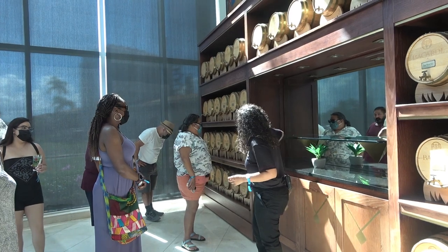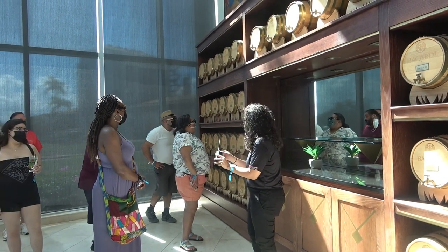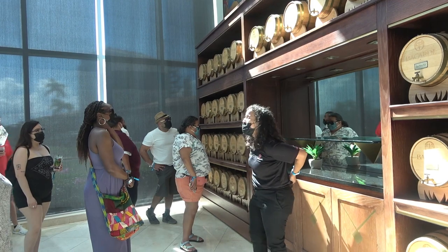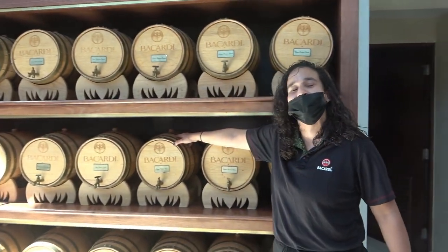You are still able to see all the barrels with the names of the family. They are now empty because they came here, they partied, they drank the whole thing, and now we keep just the memories of that time.